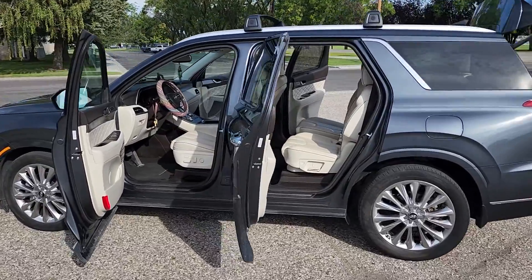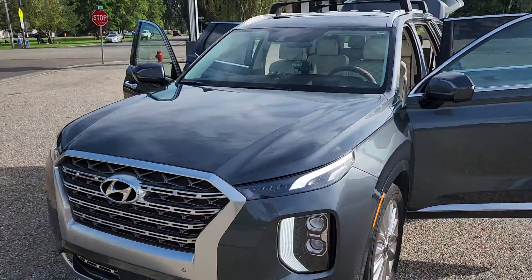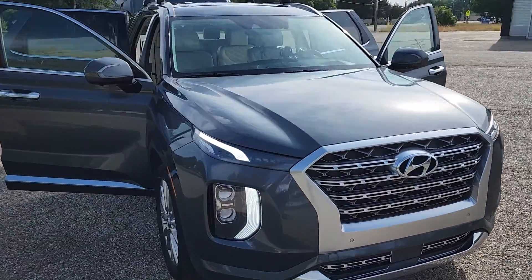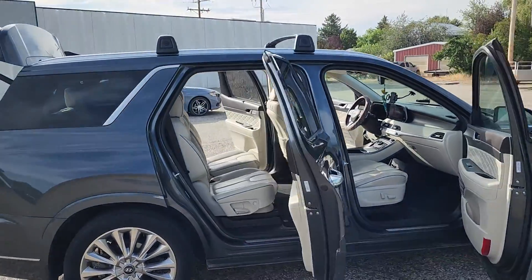This is a quick walk around of a 2020 Hyundai Palisade for sale. We purchased this car brand new and are now deciding to downsize just due to family situations.